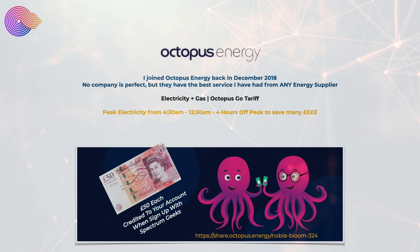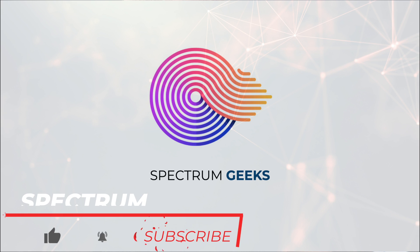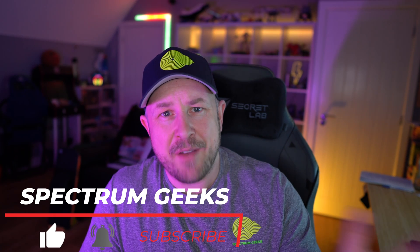Octopus Energy isn't perfect but they're one of the best energy suppliers I've worked with. I'm on the Octopus Go tariff, paying a fraction of standard rates during off-peak hours — between 12:30am and 4:30am every morning — to charge the car, heat hot water, and charge the Powerwall. If you're considering switching electricity supplier, I recommend checking out Octopus Energy. Using the link in the description, both you and I will get £50 credited to your account on joining. That's it — thank you for watching, consider liking and subscribing, take care!